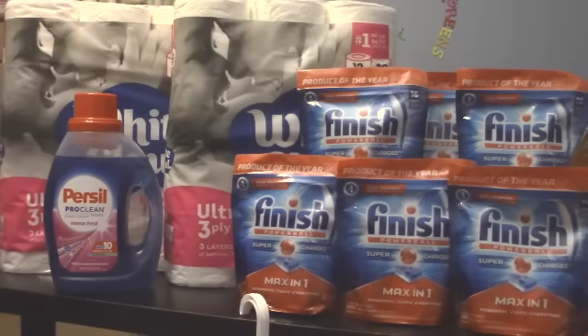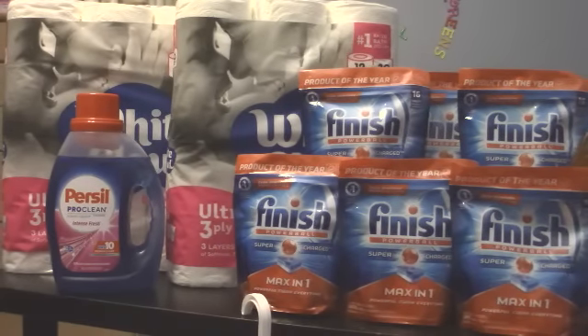Hey guys, I am back. Walgreens White Cloud 12-pack 3-ply toilet paper - the ultra 3-ply - you can see right there where I pointed to. The $3 coupons became available again today. I posted it on my Instagram while I was at work.